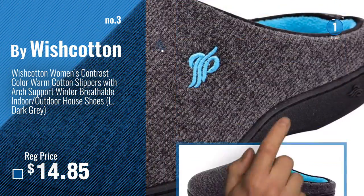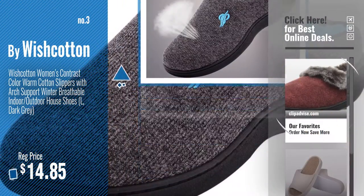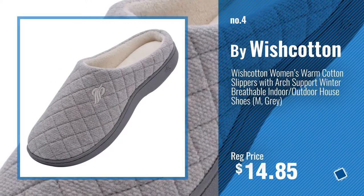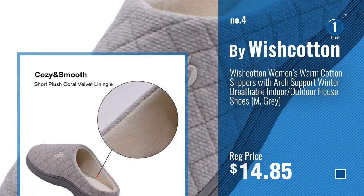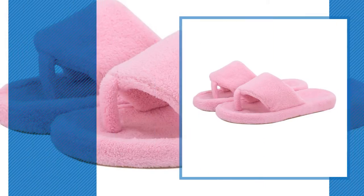Get your favorite slippers with arch support now — just click this circle in the corner. Number 4, Buy On The Go Go. Number 5, Buy On The Go Go.